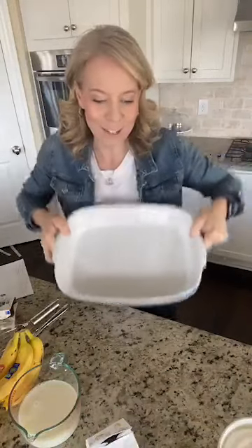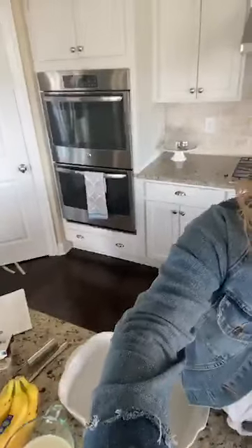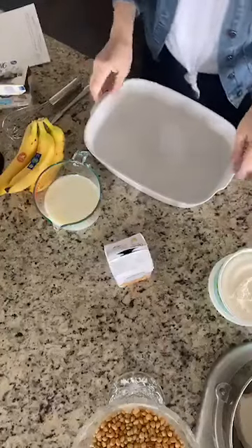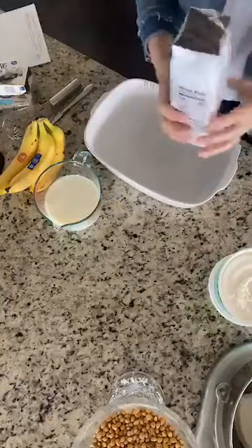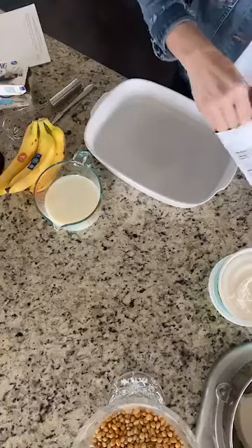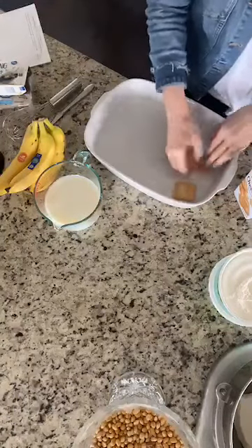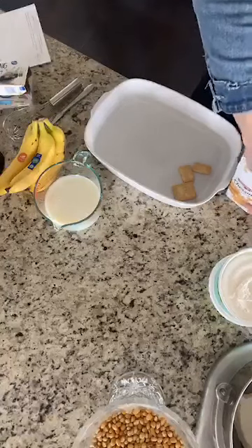Are y'all ready to start making this with me? It's gonna be so good! We'll put a link in the comments to my entire Easter menu plan — it's what we're making mostly this weekend, except the ham. I'm trying to figure out what to do about the ham because I haven't quite found one yet, but worst case we could eat sliced deli meat.